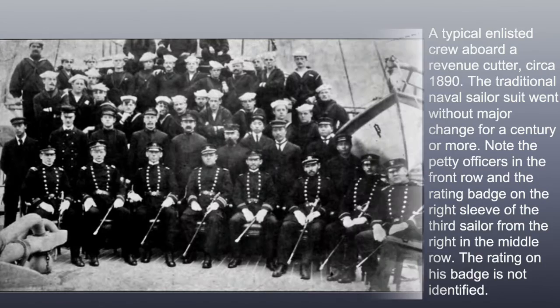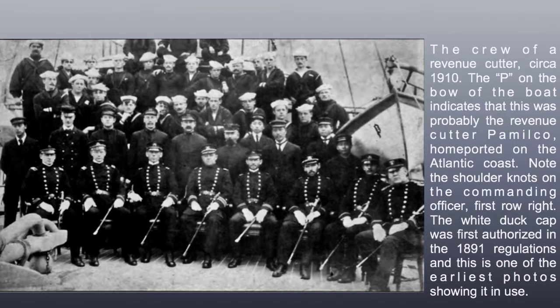The crew of a Revenue Cutter circa 1910. The 'P' on the bow of the boat indicates this was probably the Revenue Cutter Pamlico, home-ported on the Atlantic coast. Note the shoulder knot on the commanding officer in the first row, right. The white duck cap was first authorized in the 1891 regulations, and this is one of the earliest photos showing them in use.